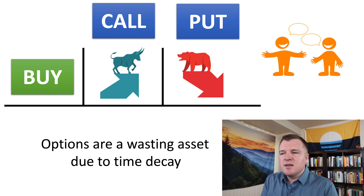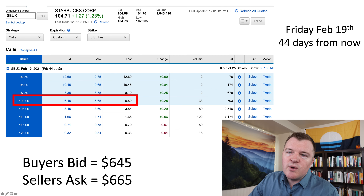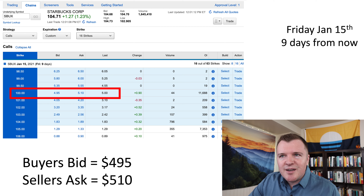I want to make it crystal clear that there's a very low probability of success when buying call options. The vast majority of purchased call and put contracts expire worthless out of the money. The reason why so many option contracts fail for the buyers is because options are a wasting asset — they decay over time.